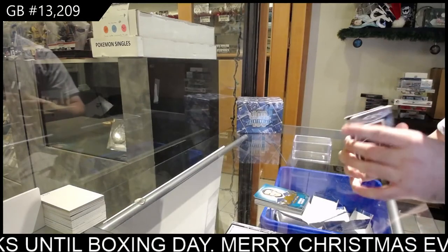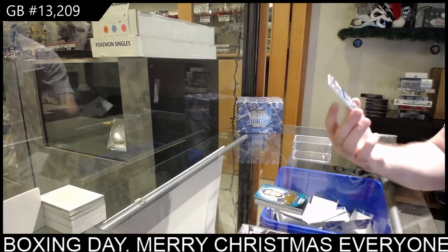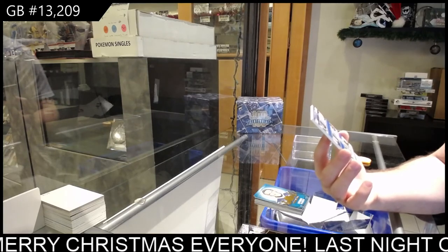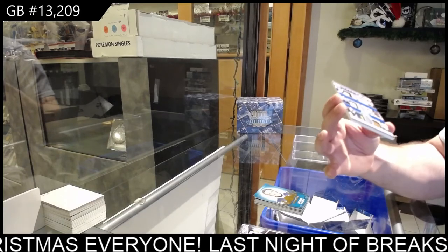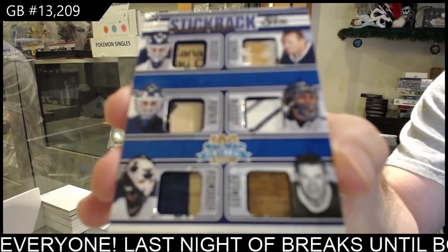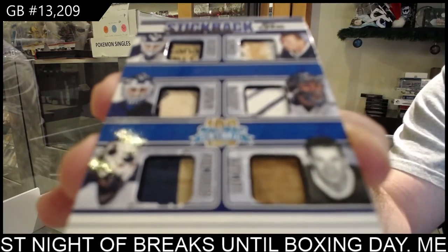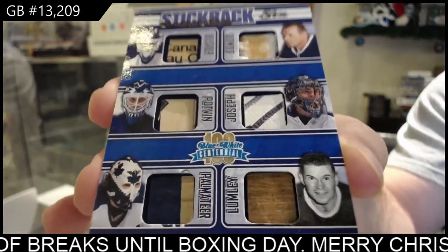Oh man, these pieces look disgustingly nice. We've got number two of three — a six-way stick rack of Bester, Pot Van, Paul Mateer, Lumley, Joseph, Bauer. Damn, that's sexy. Look at some of the pieces.